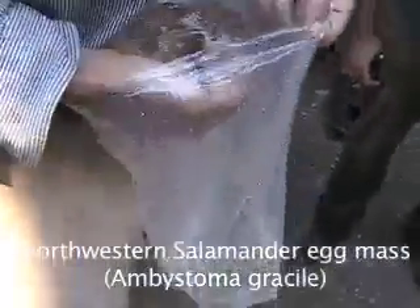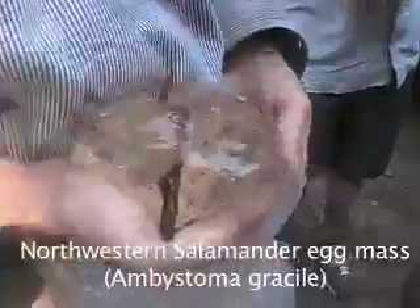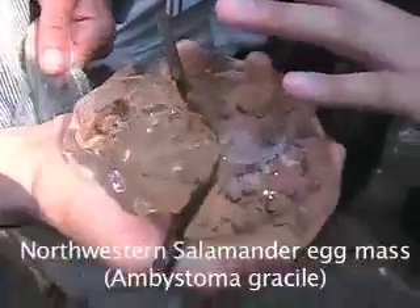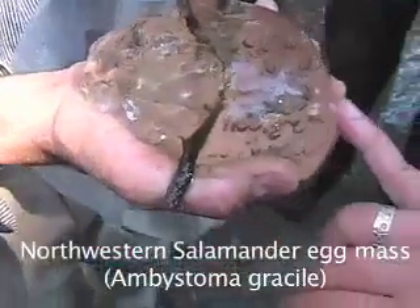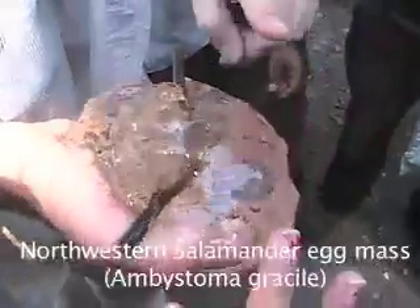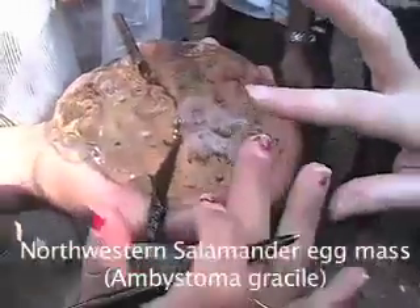This egg mass is the product of one female. Was it laid by some kind of ten-pound giant salamander? No. The egg mass swells when it is immersed in water. There is an algae in the egg capsule which is a symbiont with the embryo — the algae takes in ammonia and gives the salamander oxygen.